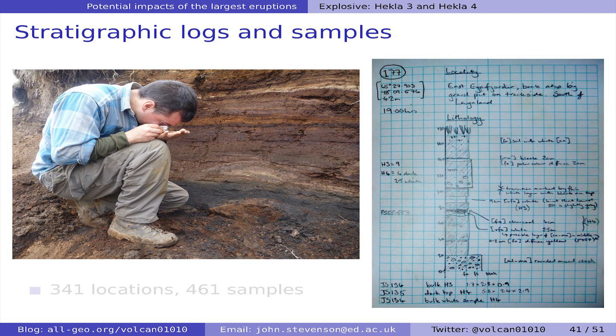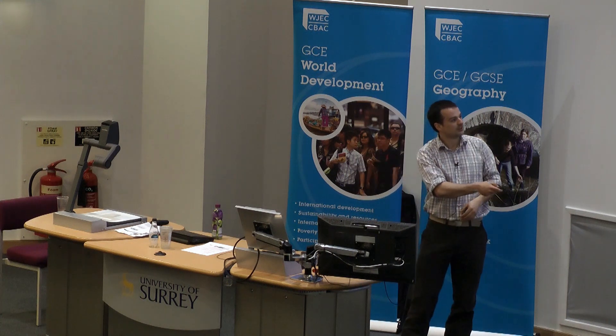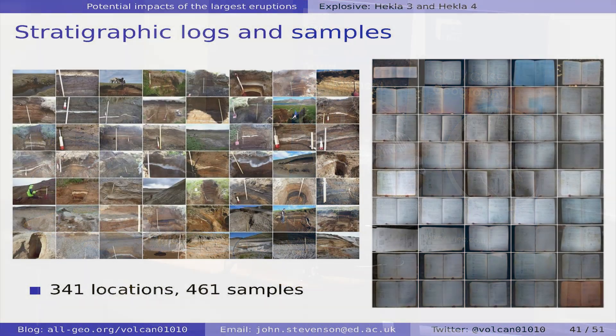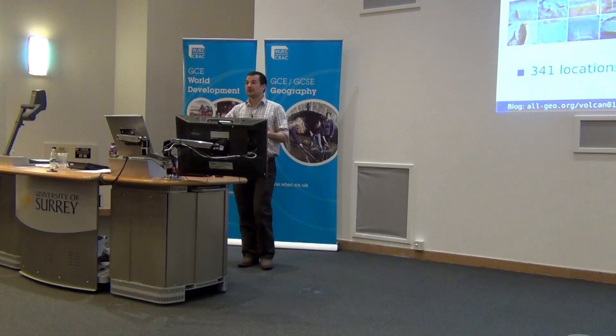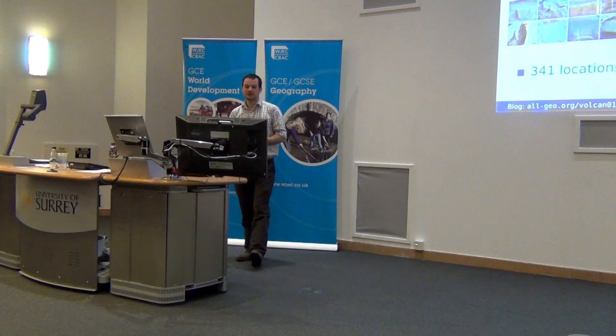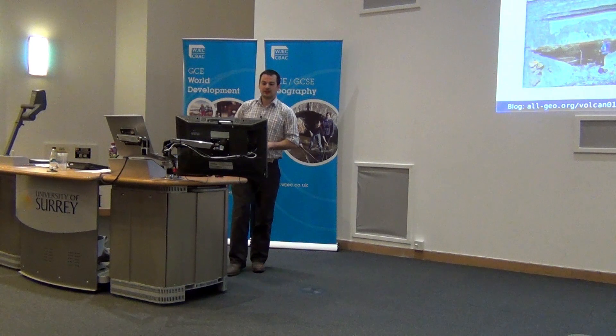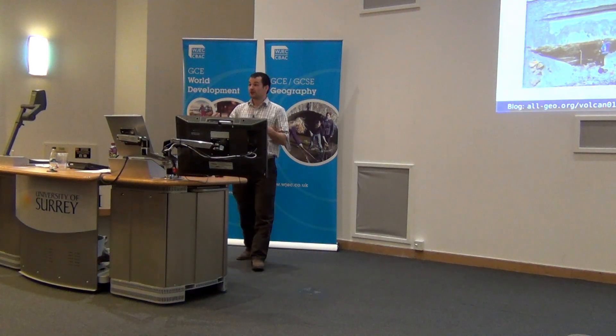That involves going across the country and digging into the soil, where you can see lots of ash layers — Hekla 4 and Hekla 3. In each layer you measure thickness and grain size, and take samples for further analysis, making logs describing everything so you can compare locations. Over 2012 I visited 341 locations and collected 460 samples. You can see how widespread these layers are — this is still a work in progress, with more fieldwork and analysis to do.